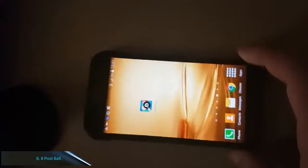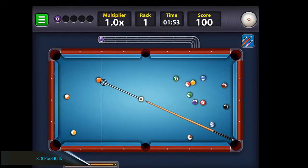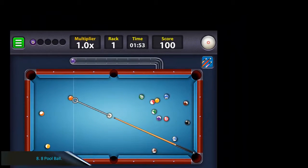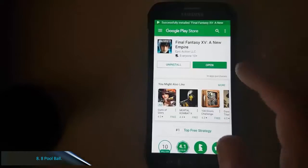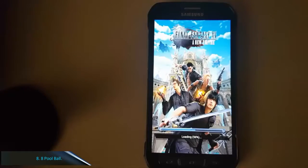Number 8: Eight Ball Pool. The next sports game is for fans of billiards — Eight Ball Pool made by Miniclip. The game has received high ratings from users and has been downloaded more than 100 million times. Eight Ball Pool presents many choices of game types that keep you from getting bored easily.